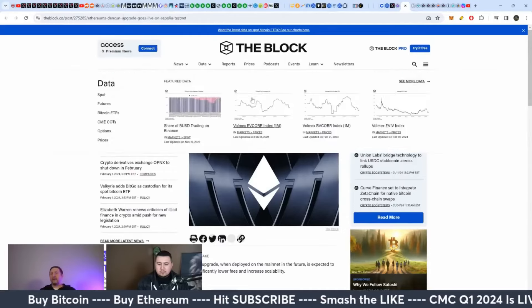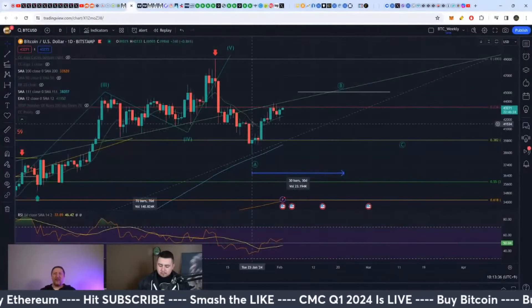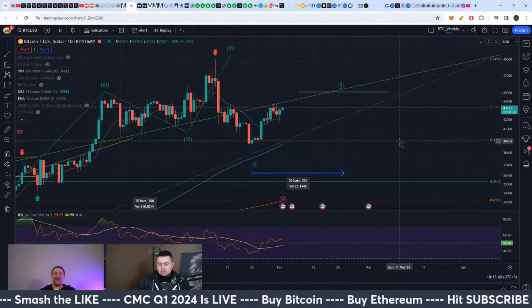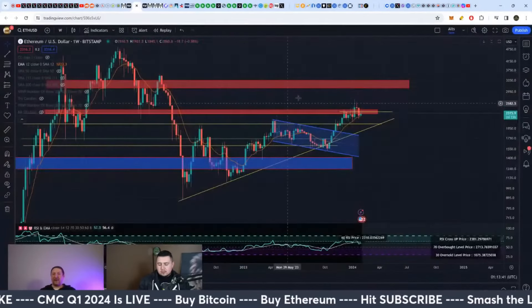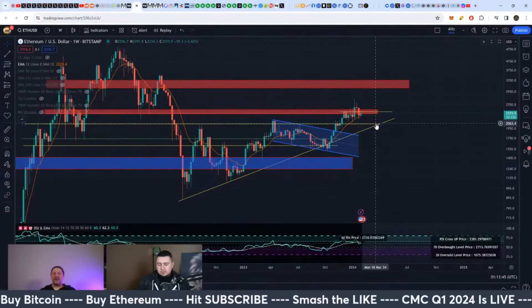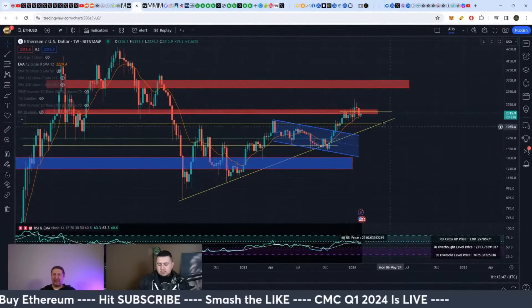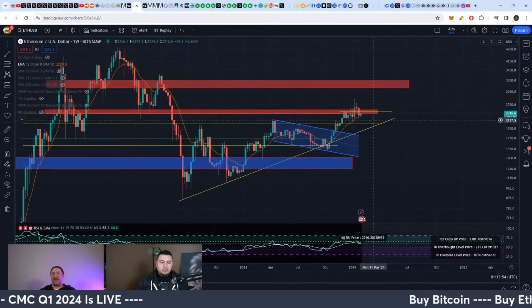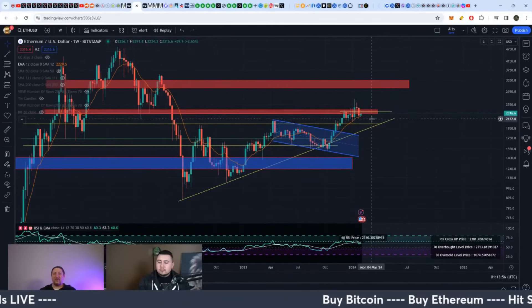So how does that play into this? Well, if we get Bitcoin holding up above $38,000–$39,000, then Ethereum during that period gets their Dencun upgrade. That holds Ethereum's price up above maybe $2,200 or $2,150 on the weekly basis, so Ethereum just dumps less.